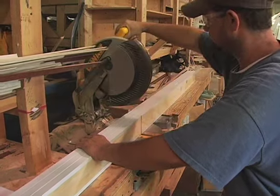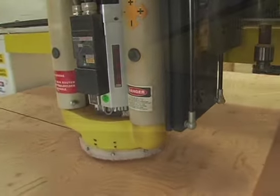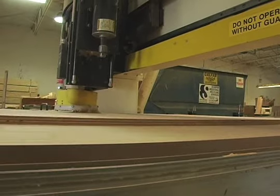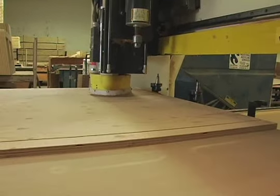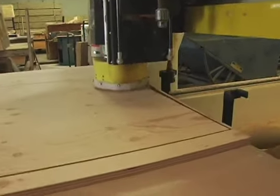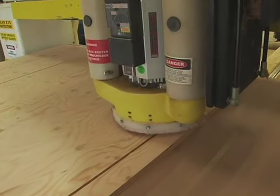The fact that Cruiser RV builds most of its components in-house makes that a good place to start our tour. Jay mentioned the solid tongue and groove plywood flooring that goes into each unit, but before the flooring can be installed it first has to be cut to size with all the necessary openings, and that is done on a computerized CNC router.